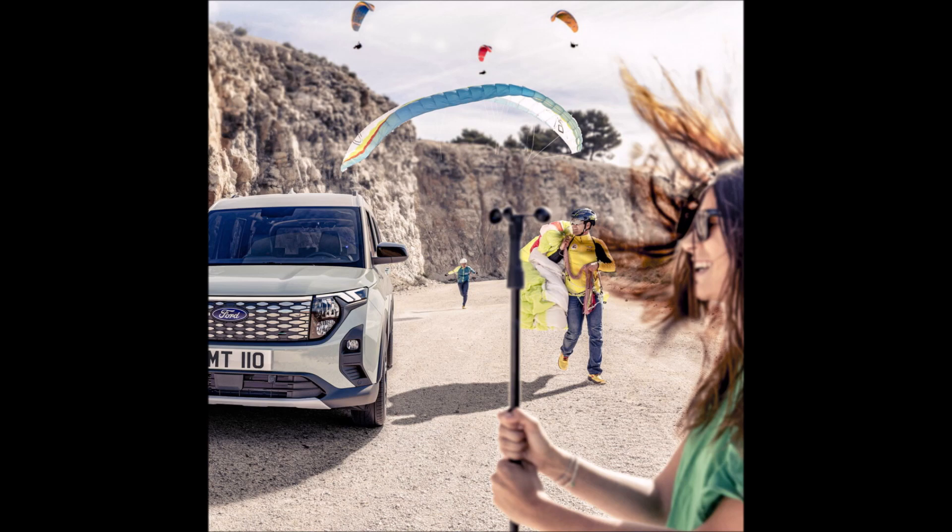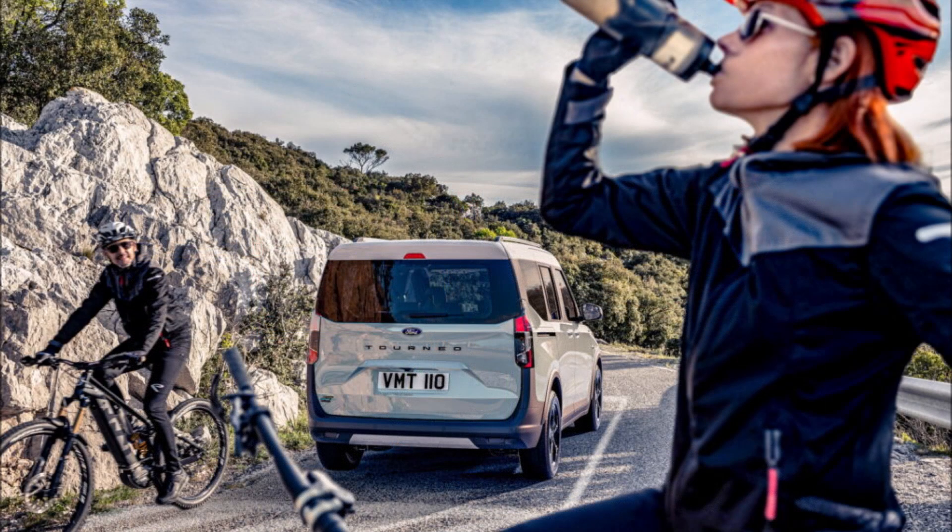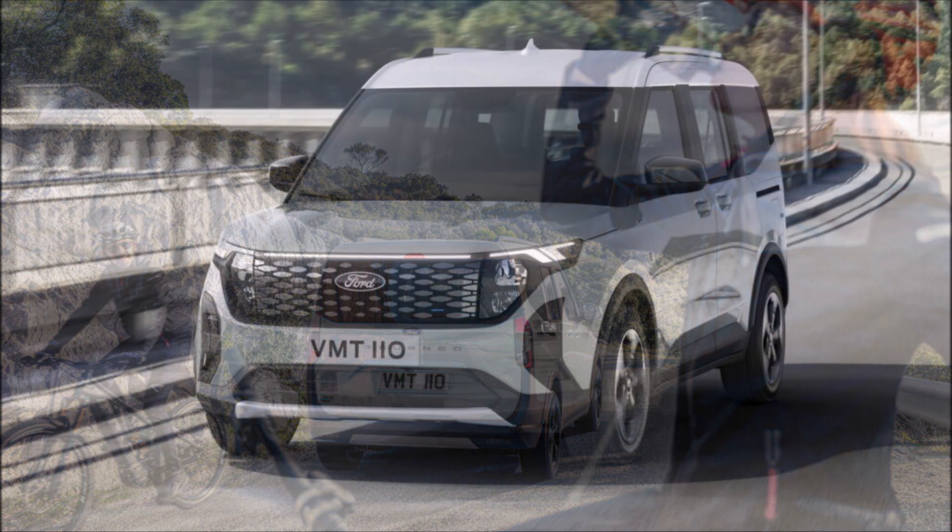The Tourneo Carrier will be initially available with a turbocharged 1.0-liter EcoBoost three-cylinder petrol engine producing 123 horsepower (92 kW / 125 PS). The engine can be mated to either a six-speed manual or a seven-speed dual-clutch automatic, with both sending power to the front axle, just like in the closely related Ford Puma.